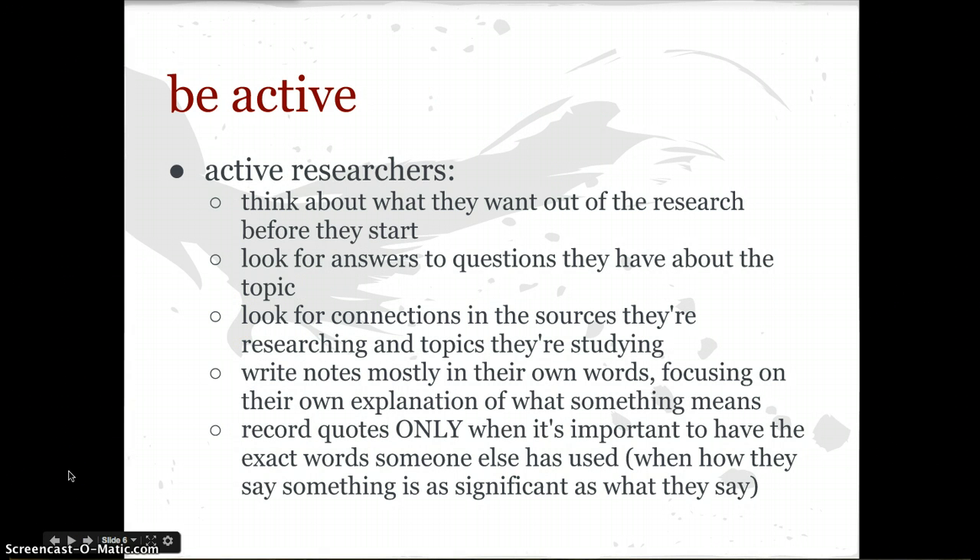So instead, be active. Active researchers think about what they want to get out of the research before they start. They look for the answers to the questions they have about the topic before beginning. They look for connections in the sources they're researching — you're not just researching separate articles. You're looking at how does this article relate to this article? Does it contradict this article? What new information does it add? What new component does it reveal to me about my research question? Also, active research note-takers write notes mostly in their own words, focusing on their own explanation of what something means, not someone else's. If you just blindly write down someone else's quote, you won't understand what they're talking about. Record direct quotes only when it's important to have the exact words someone else has used — that way your paper doesn't just become a string of direct quotations or plagiarism.